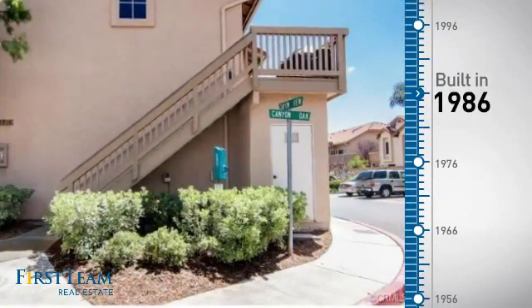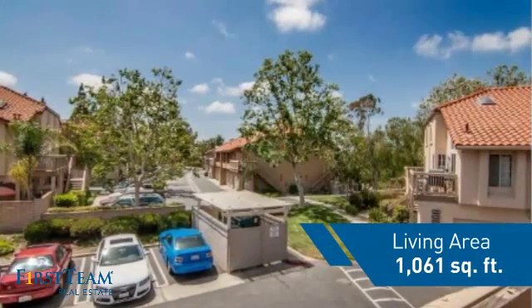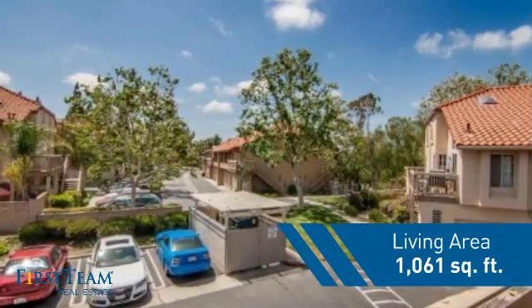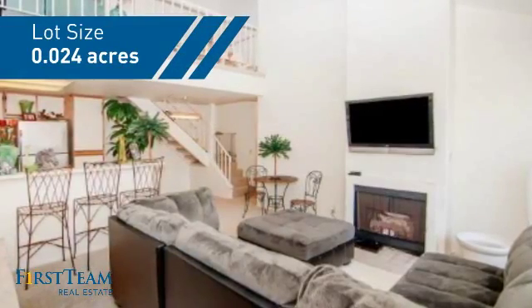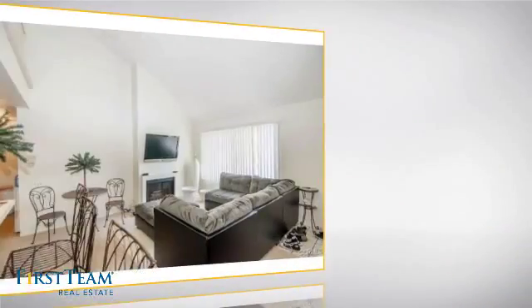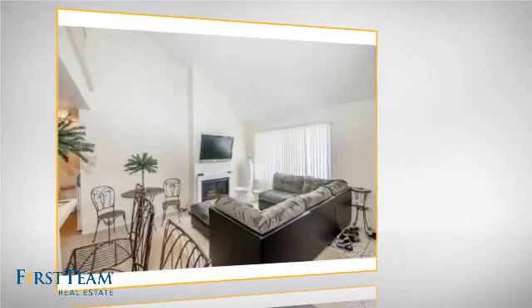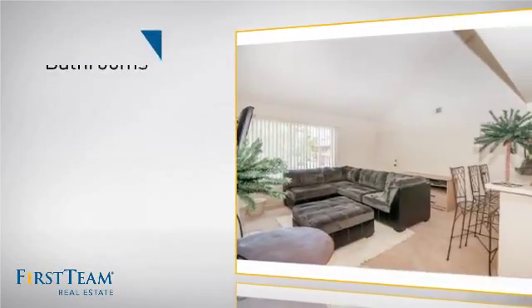This property was built in 1986 and features over 1,000 square feet of space, giving you a spacious layout to play host or kick back and relax after a long day. Inside, you'll find two bedrooms so you always have a private space to come home to, as well as two bathrooms.